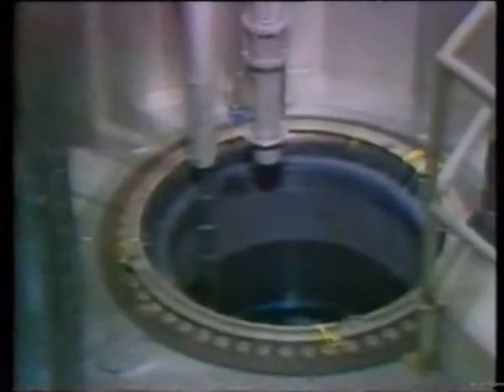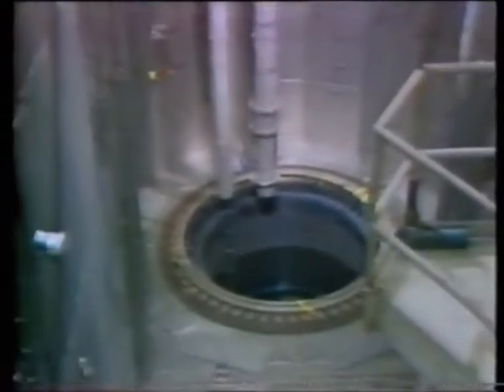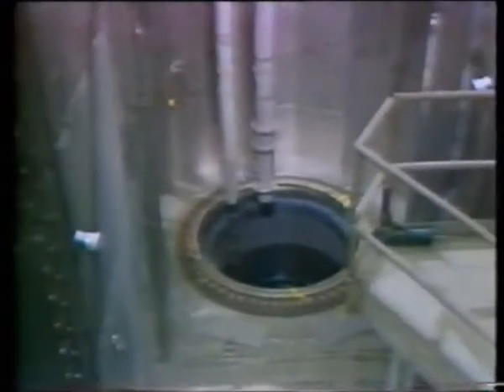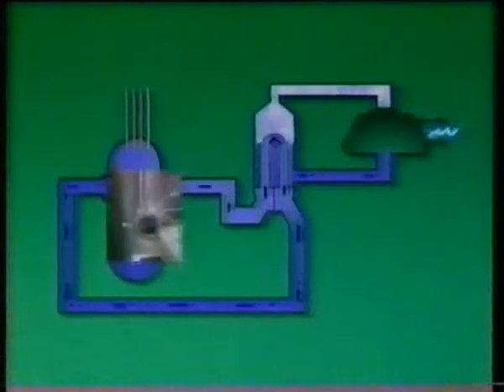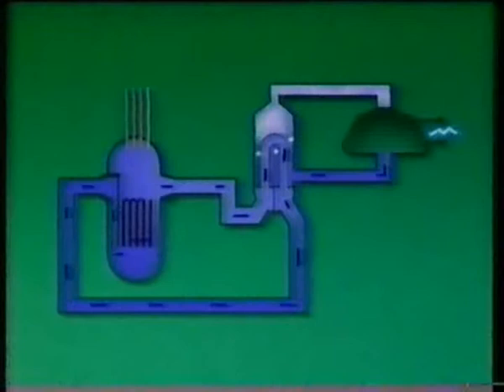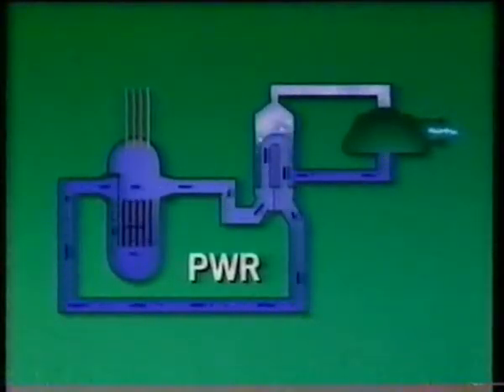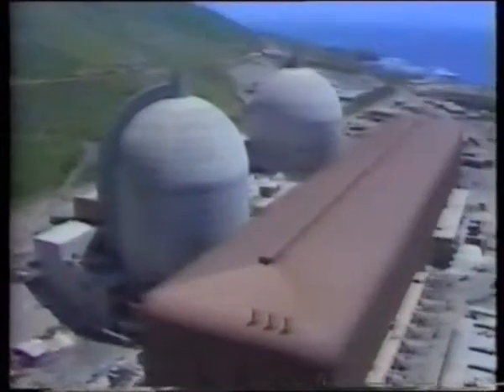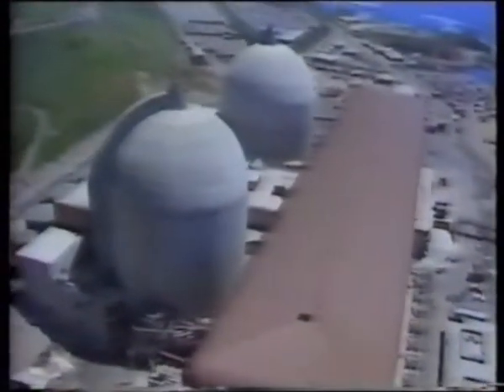The water in the reactor is at very high pressure — 150 times atmospheric pressure — so it never boils, never turns to steam. It gets very hot, over 300 degrees Celsius, and passes through a heat exchanger where it boils a second lot of water for the turbines. This type is known as a pressurised water reactor, a PWR. Scaled up for power station use, this reactor type has become very successful.